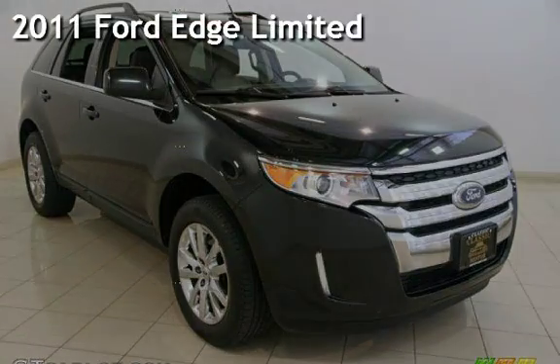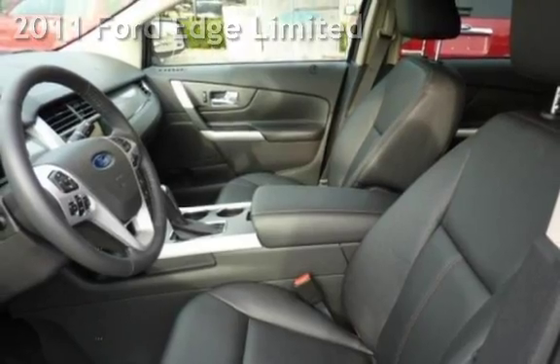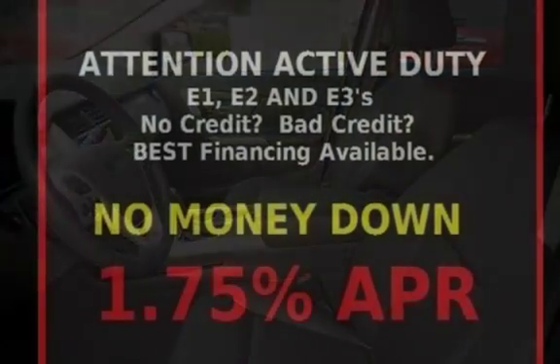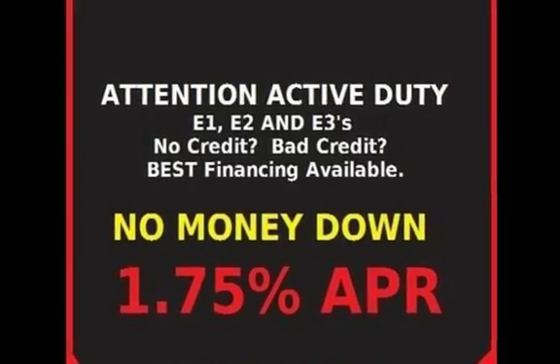Presenting a pre-owned 2011 Ford Edge Limited. This four-door SUV has a six-cylinder, 3.5-liter V6 engine, with front-wheel drive and an automatic transmission.